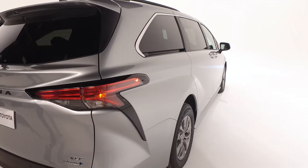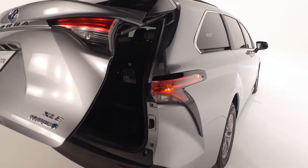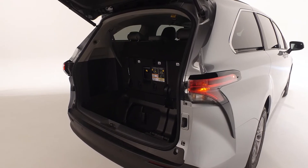You'll enjoy the convenience of the Sienna's power liftgate with jam protection, and the LED tail lights and color keyed rear spoiler with LED center high mount stoplight will add additional protection when braking.